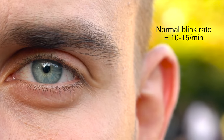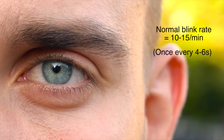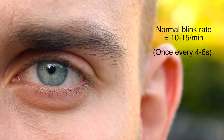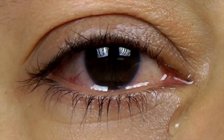Most people normally blink between 10 to 15 times a minute — that's about every 4 to 6 seconds. Studies have shown that the blink rate at the computer is significantly less than normal. This reduction in blink rate may be as great as 60%. A reduced blink rate at the computer contributes to a poor tear film quality and temporarily stresses the cornea, resulting in symptoms of dry eye.